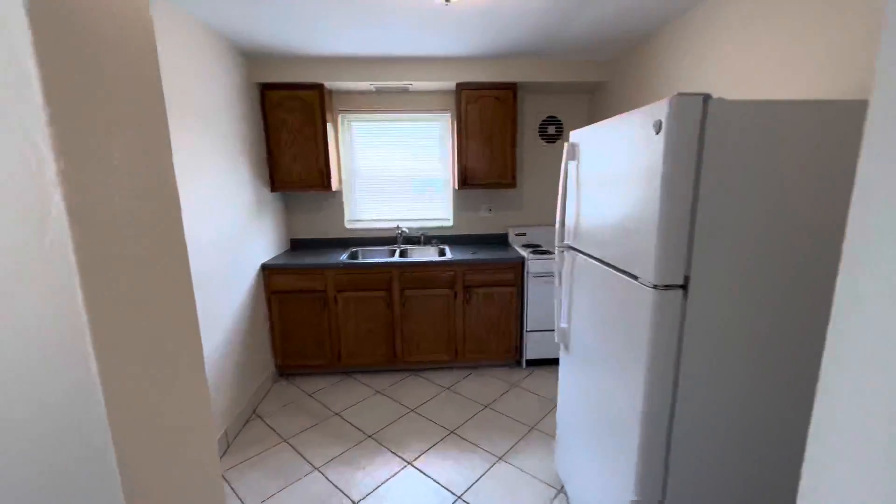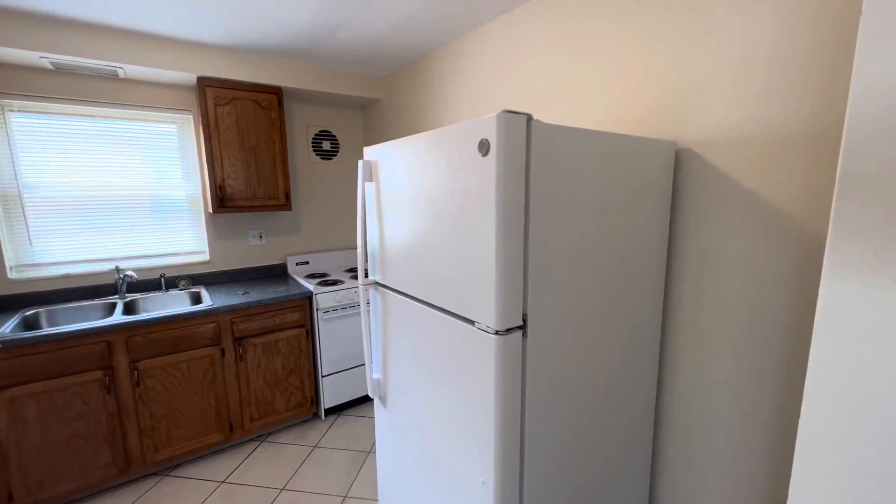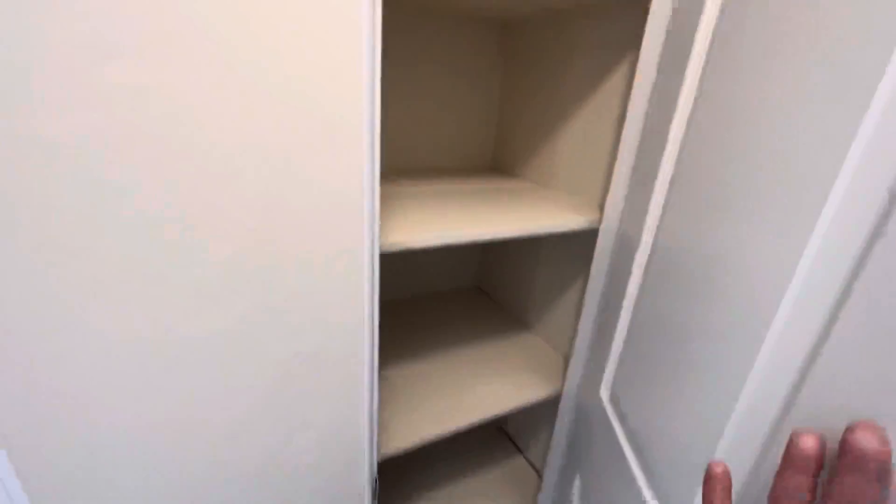Back here we have our kitchen with a fridge, electric stove, and your dining space. There's also a pantry or linen closet.